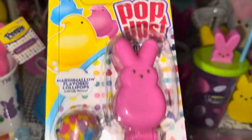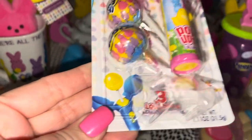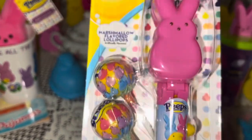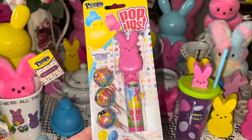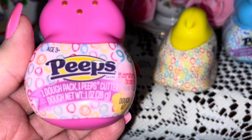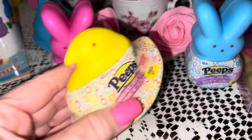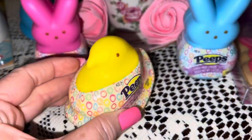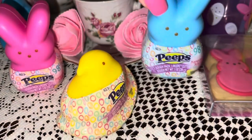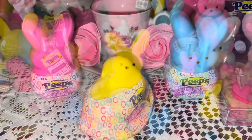From Walmart I got these Peeps pop-ups — so cute! It comes with three Peeps lollipops, and I got the pink bunny one. I also got these three little containers of play-doh. I didn't get them for the play-doh — I just think the little containers are so cute. I got the pink bunny, the blue bunny, and the yellow chick in classic Peeps colors. I'm just going to use them for decor.